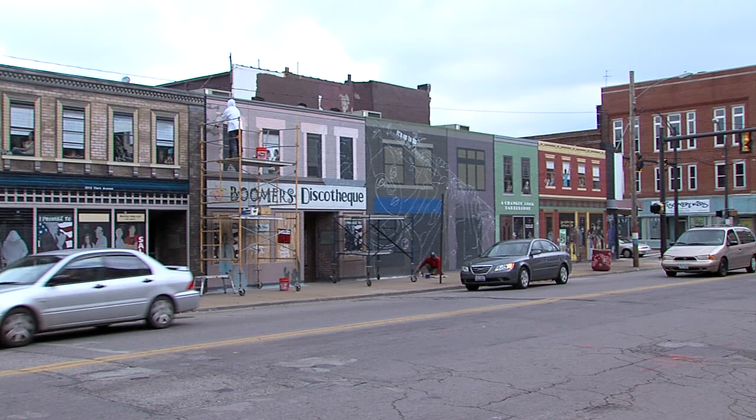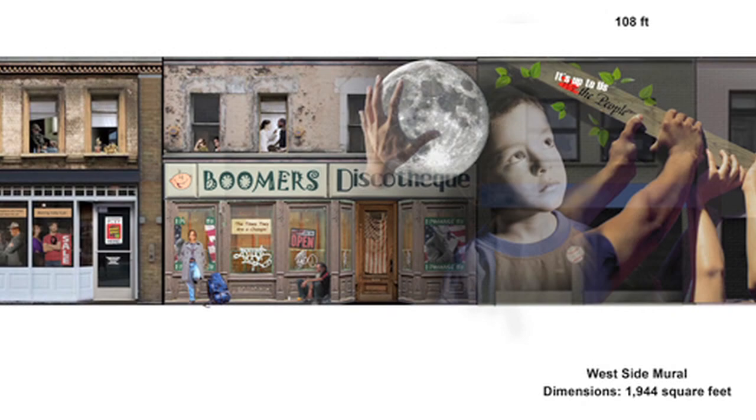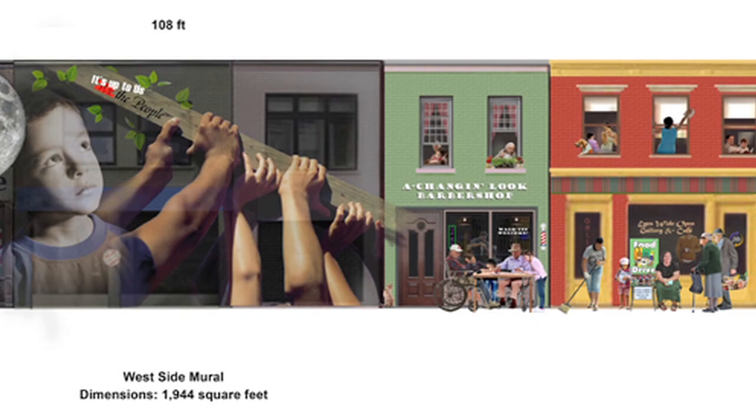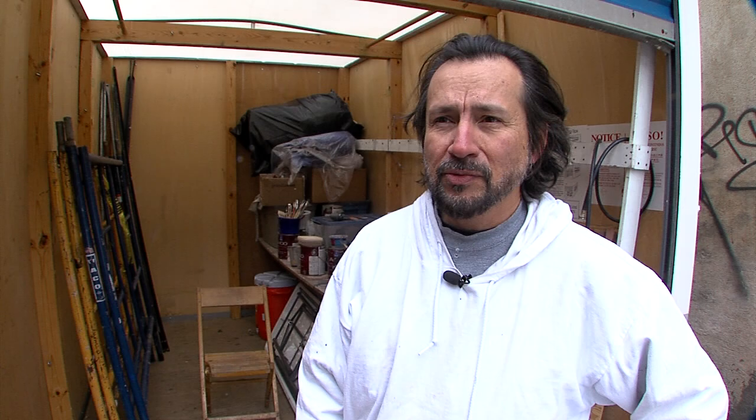John's latest project is on the corner of West 25th and Clark Avenue on Cleveland's near West Side. This image of six neighborhood storefronts is life-size — it's 18 feet high and more than 100 feet long. The mural is called "It's Up to Us." It's much more than just a way to decorate a tired brick wall. This project is a slice in the life of this community, covering several decades from the 70s all the way to now.